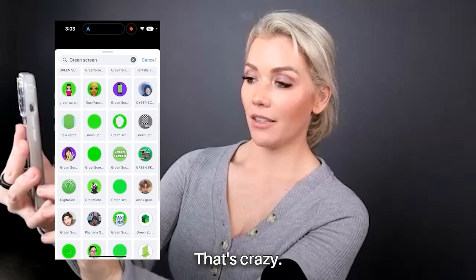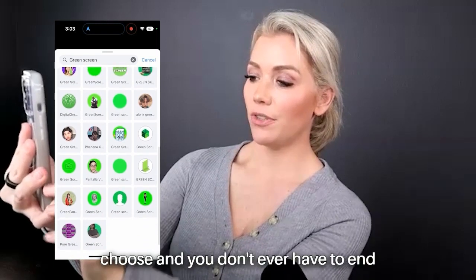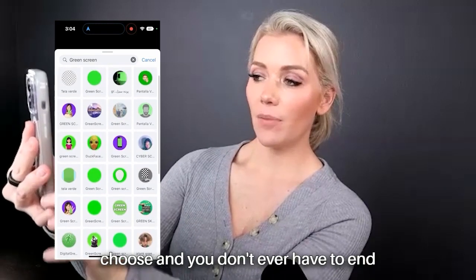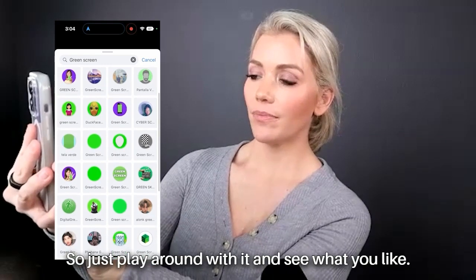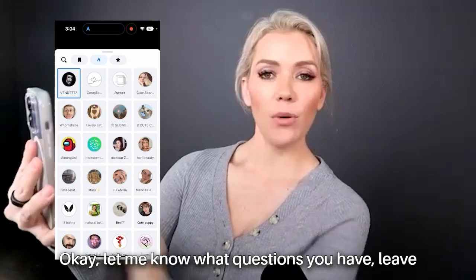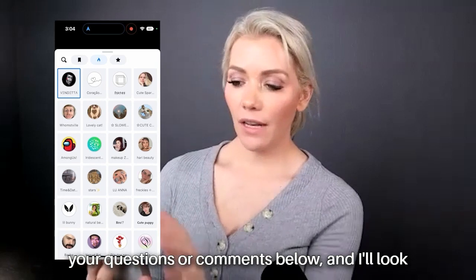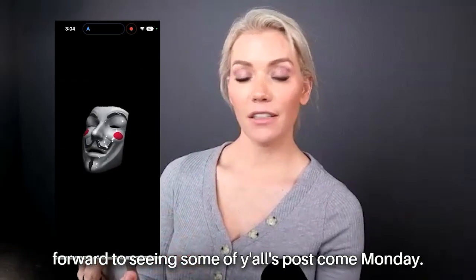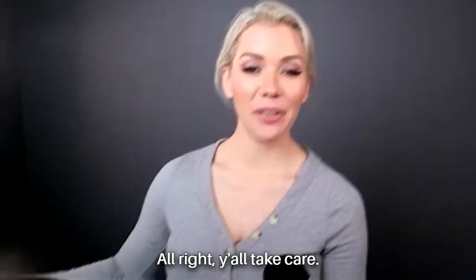Play around with this — you don't ever have to end up posting any of them. So just play around and see what you like. Let me know what questions you have — leave your questions or comments below and I'll look forward to seeing some of your posts come Monday. Make sure you tag me so I can see. All right, y'all take care.